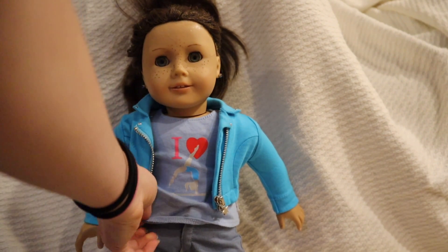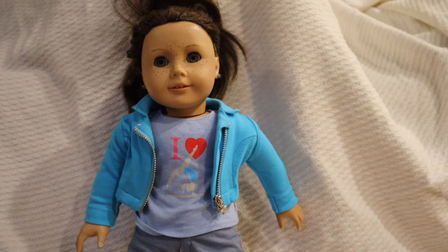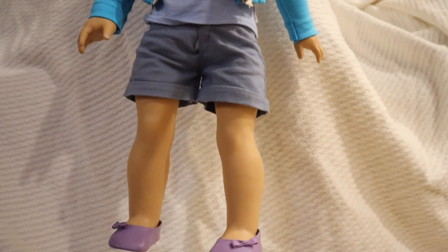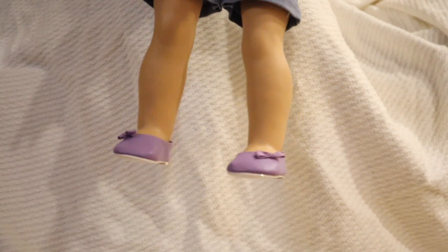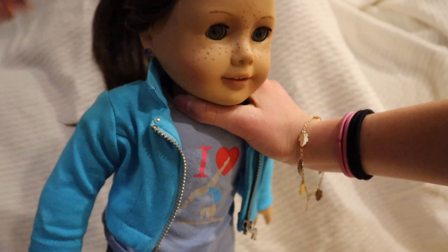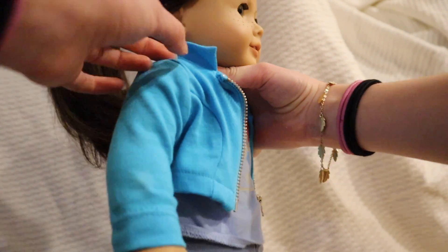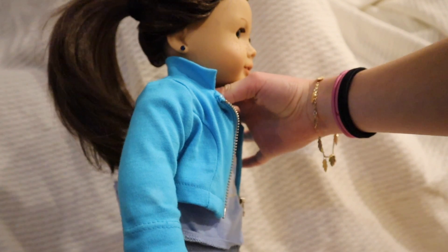This is a little I Heart Gymnastics shirt. I think it's from American Girl, and if so, it's retired. Her shorts are also from American Girl. Her little purple shoes with bows on them are from American Girl. Her hair is up in a normal ponytail, and she has a pair of blue sparkly earrings on.